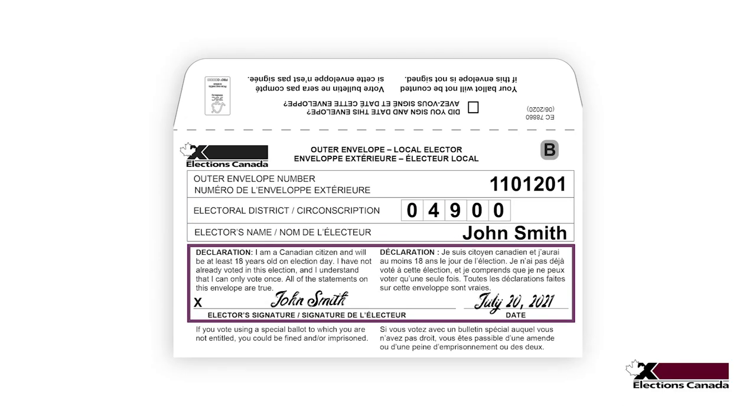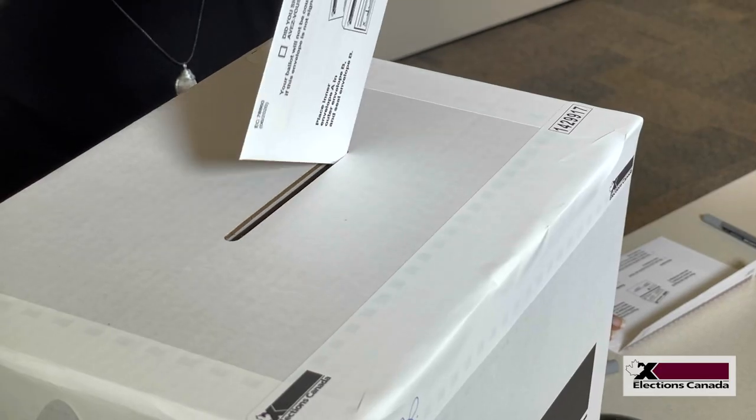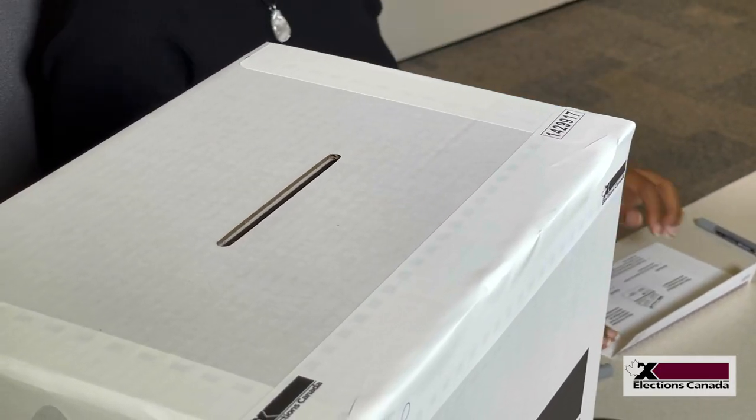When it's time to count the ballots, election workers will open all of the signed outer envelopes and remove all of the unmarked inner envelopes. They will then place the unmarked inner envelopes into ballot boxes and mix them up. In this way, no envelope can be traced back to the voter, and the vote is kept secret.